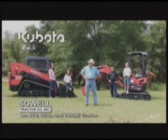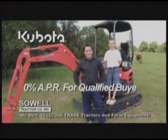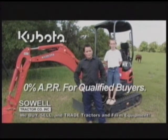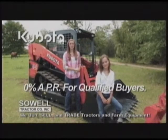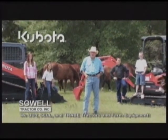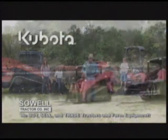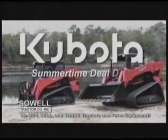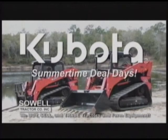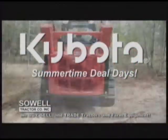It's Kubota Summertime Deal Days at Soul Tractor, and Kubota finance offers are heating up. Right now we have long-term finance rates for qualified buyers. We have the deals you've been waiting for on new Kubota compact track loaders and excavators. Hurry to Soul Tractor's Kubota Summertime Deal Days and get your best deal on a new Kubota today while the sun shines.